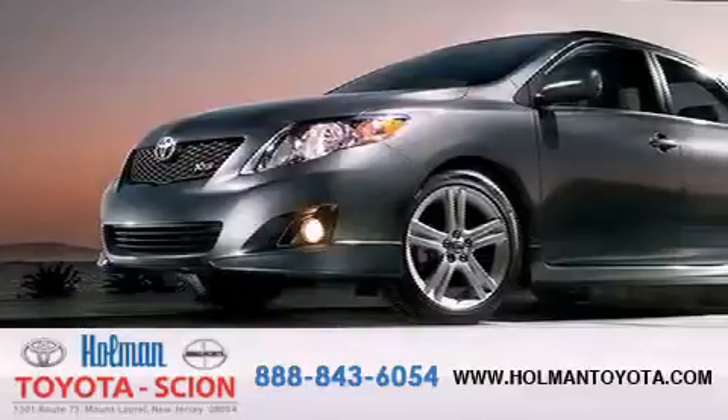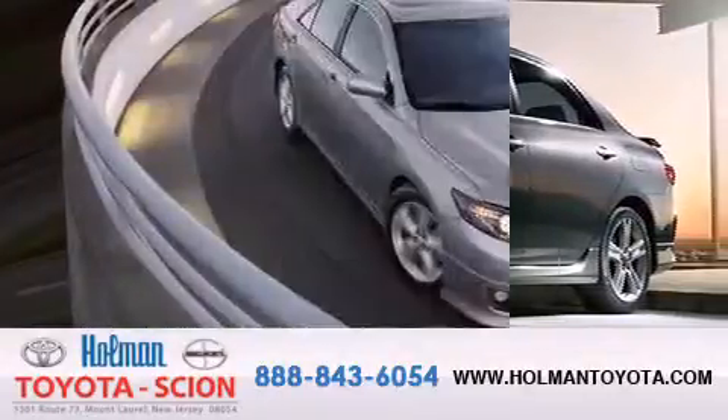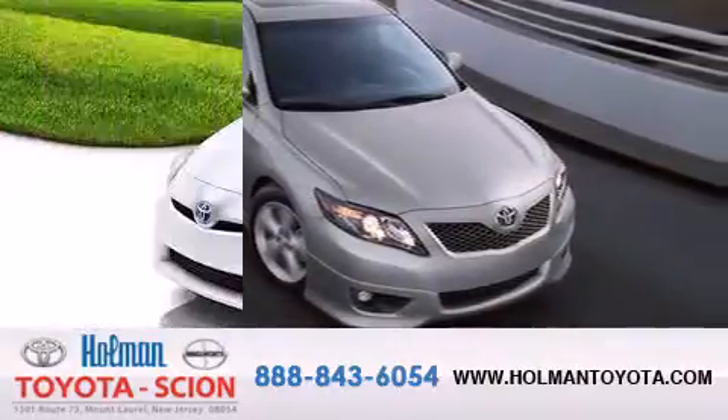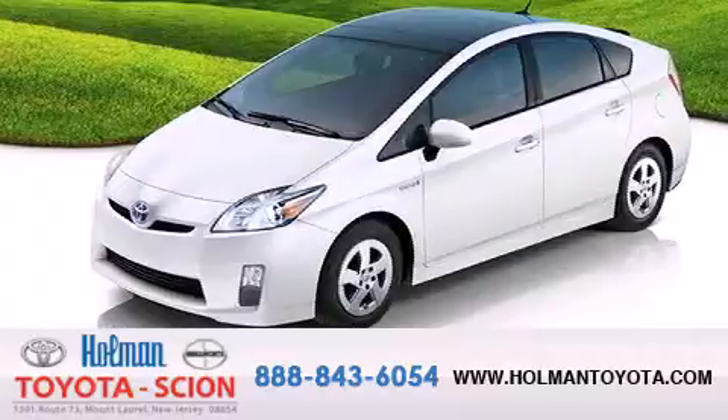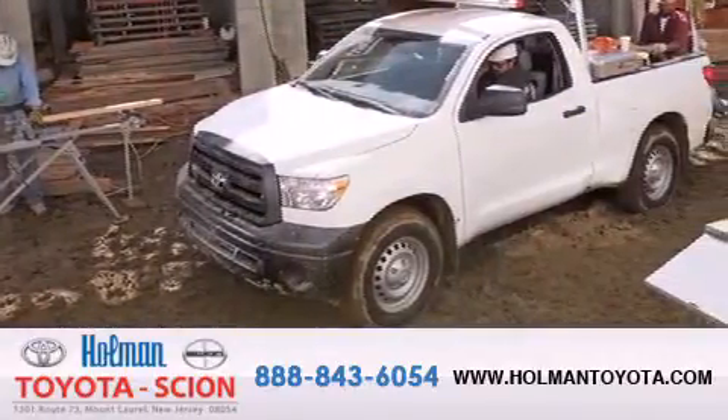Holman Toyota Scion is pleased to offer the pre-owned three-day guarantee backed by over 87 years of family-owned traditions. We are committed to making your buying and ownership experience all about you, our customer. Come in and find out for yourself today why our name means a great deal.